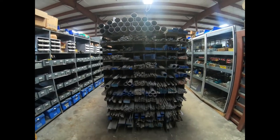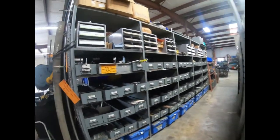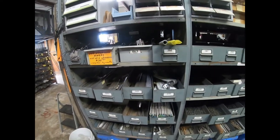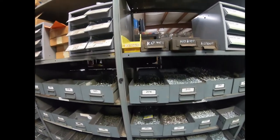Here's more aluminum in different sizes, lengths, and shapes — pretty much all 6061 on this rack. I've bought a lot of material off this rack. They also have hinges and cotter pins — just about any type of fastener or piece of hardware you would need.